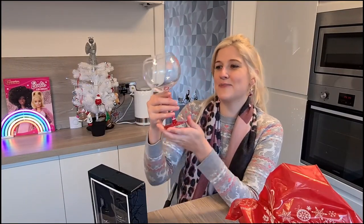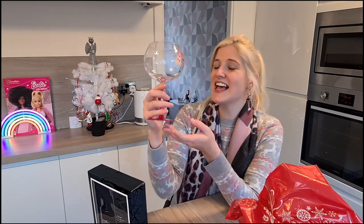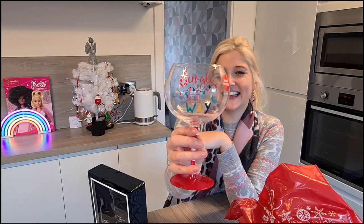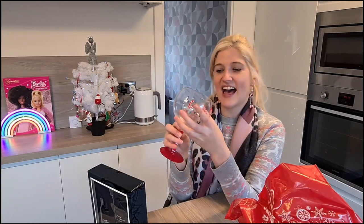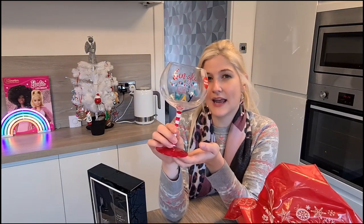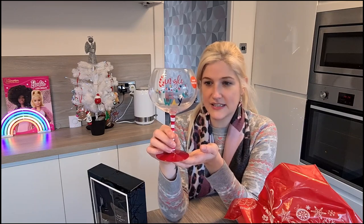So the first thing I picked up was this cute gin glass. It says 'gin all the way' on it and I really liked it. I like the size of it and I really like that it's hand painted as well. That was only £2.49. They had them in a variety of different designs but I liked this one the best.